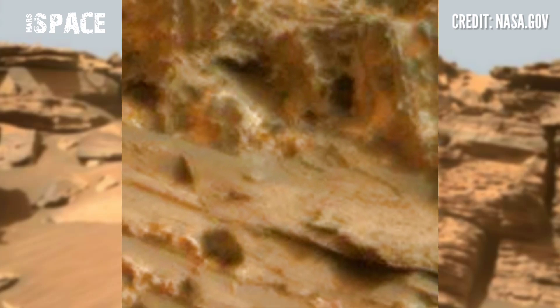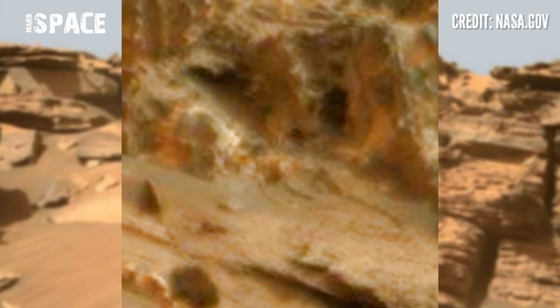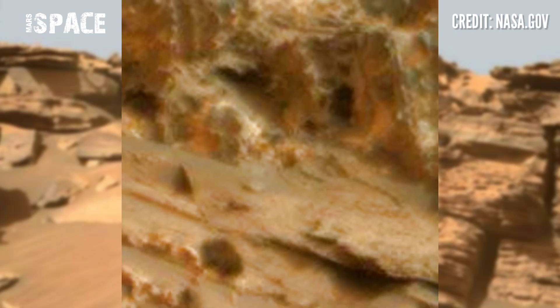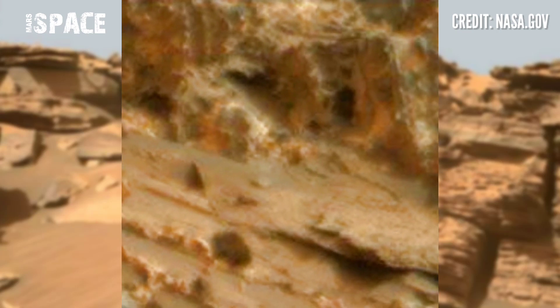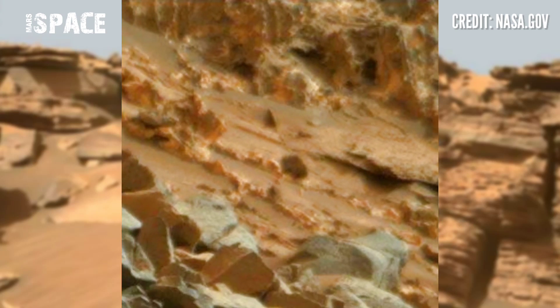What are your thoughts about it? Let me know. If you liked the video, hit thumbs up and don't forget to share with your friends. Stay connected with Mars's past — thanks for watching.